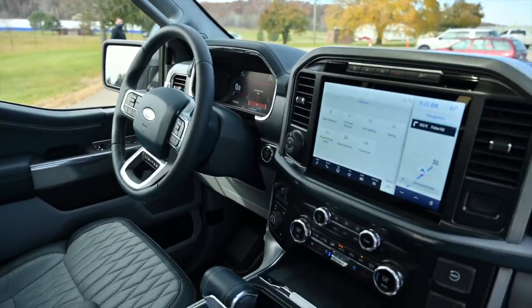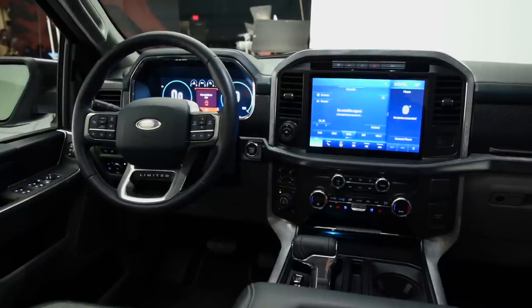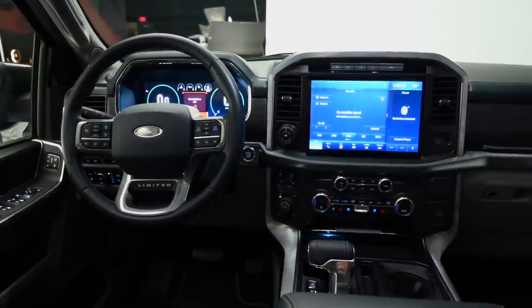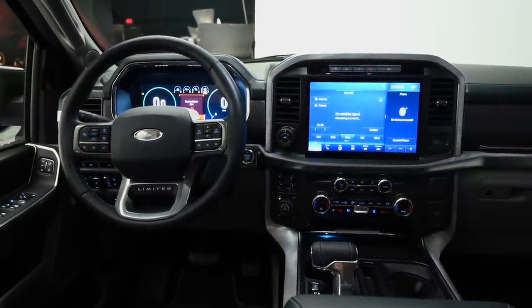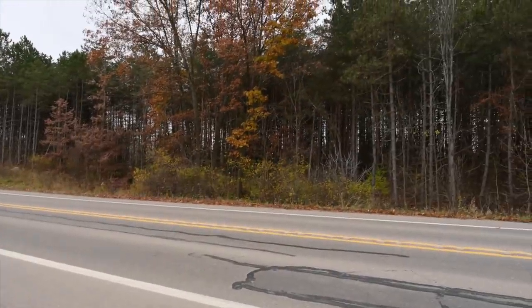The truck we're driving will, in about a year, feature Ford's new Active Driving Assist. It's pre-wired — it's just waiting for an over-the-air update — and what that will allow is hands-free driving on certain roads, on par, hopefully, with Super Cruise and maybe even Tesla's Autopilot. It's a really exciting technology, and the fact that Ford is bringing it to a vehicle that is literally the best-selling vehicle in the country is a big deal.